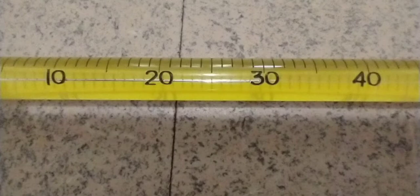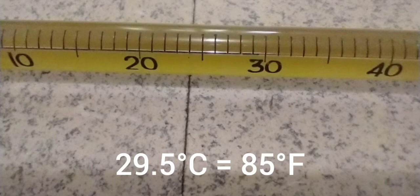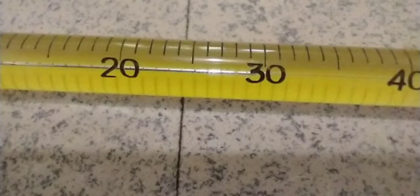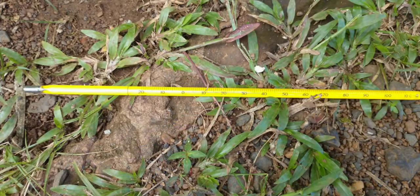The room temperature, if you will, can be seen here just over 29. If you look very closely, you can see a little silver line at 29.5 degrees Celsius, around about 85 degrees Fahrenheit. At this temperature, the coconut oil is a liquid — a pale, golden, yellow-colored liquid. So the coconut oil has melted at about 23 degrees Celsius.